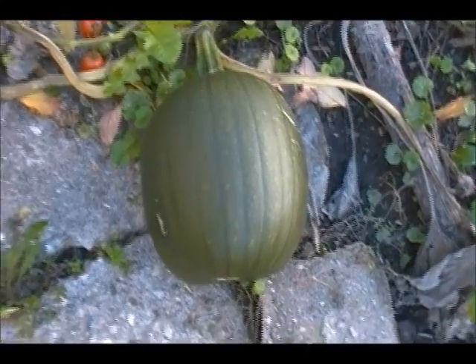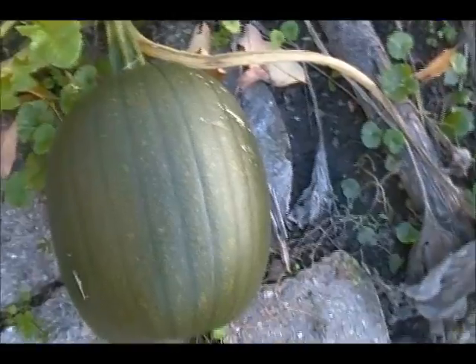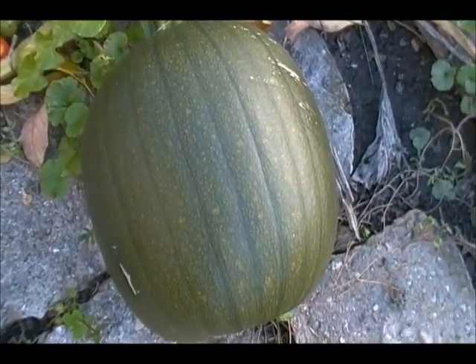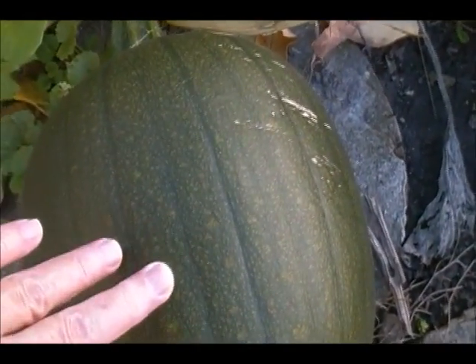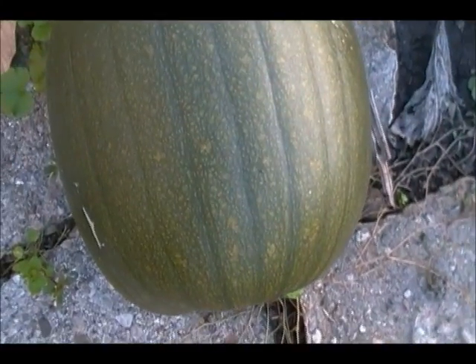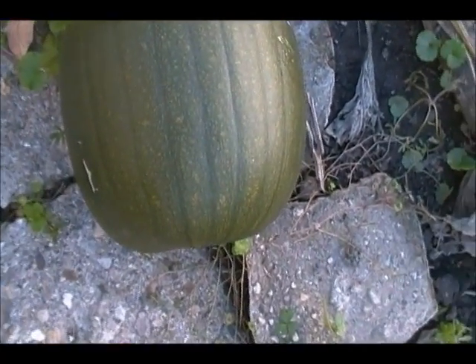Just a brief update. Excuse me, fall allergy time. It's just transitioned to warm, but it's still cold at night. This pumpkin is slowly ripening, but if it doesn't ripen in a few more days, I'm going to put it in the garage and let it ripen there.